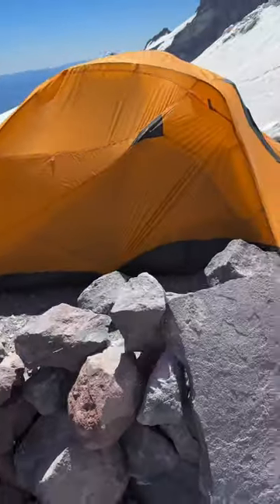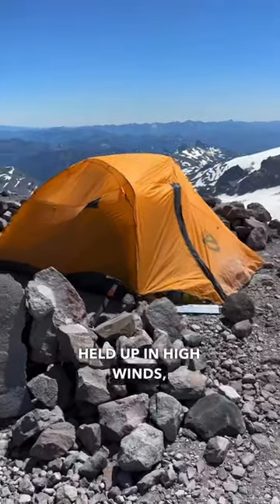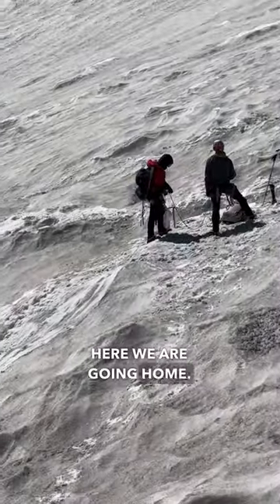Anyway, back to the tent. This thing staked out beautifully, magnificent — held up in high winds, even at this altitude. And we had an absolutely phenomenal time summiting Mount Rainier. Here we are going home.